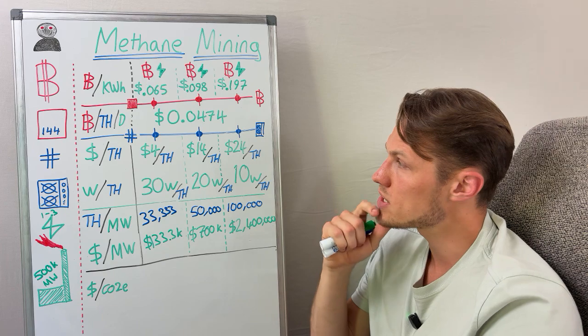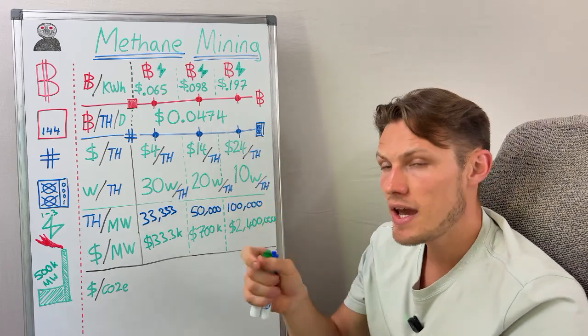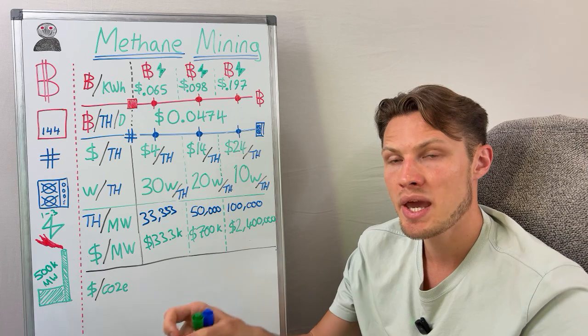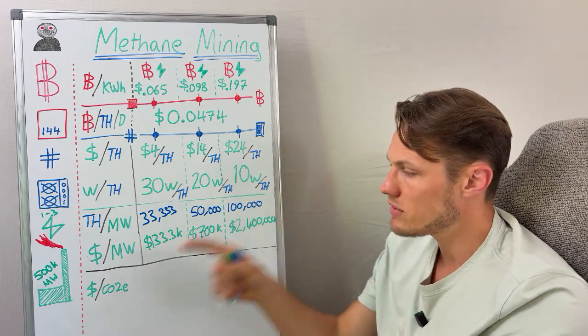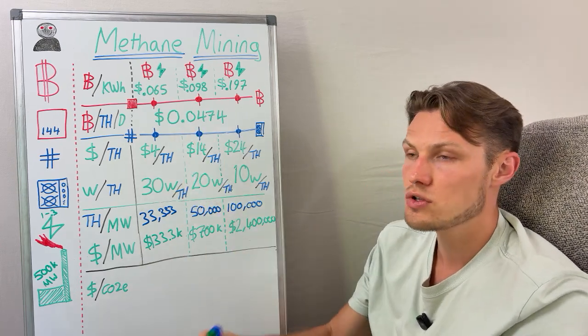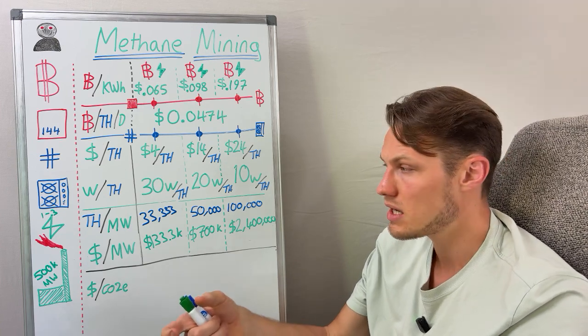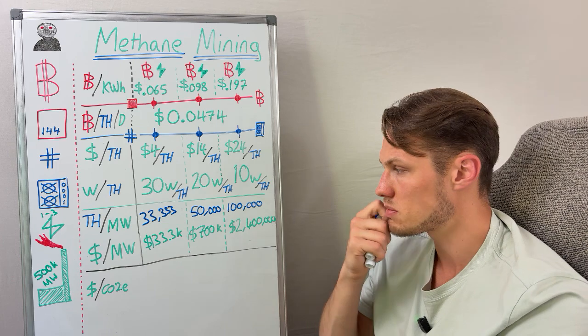The network determines what we are paid for exporting that energy onto the internet, and having the carbon credits aspect combined with a lack of control over our true income per terahash per day means you want to reduce your upfront cost as much as possible.